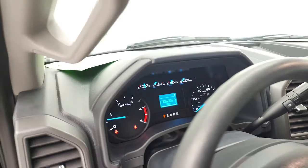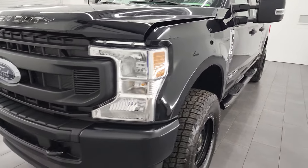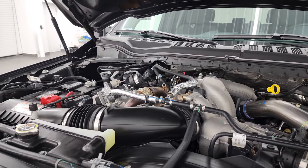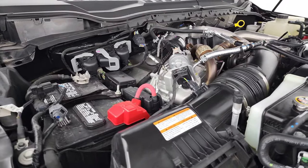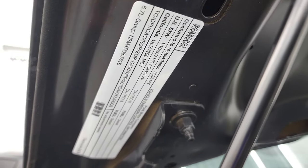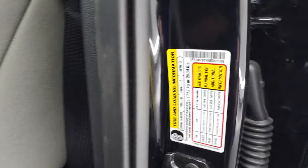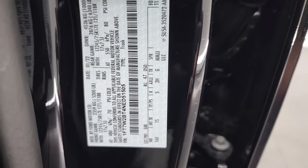We'll take a look under the hood. Under the hood, we have the 6.7-liter Power Stroke diesel engine. The engine bay is very clean and runs very smooth. Once again, this truck has been fully safety-inspected by our service shop, has a fresh oil and filter change, and all the fluids have been checked and topped off — this truck is 100% ready to go. There's the emissions sticker and the tire and loading information. There's your VIN sticker.